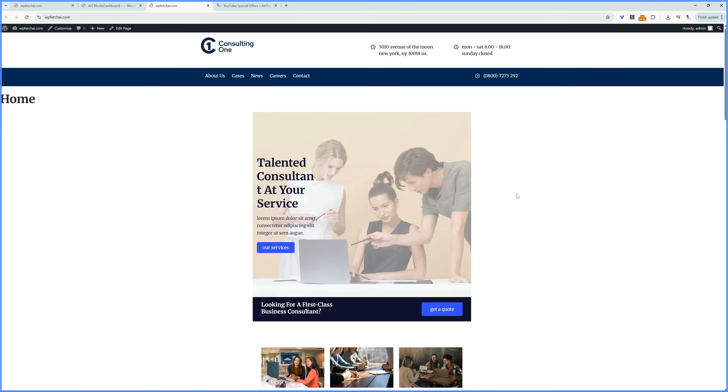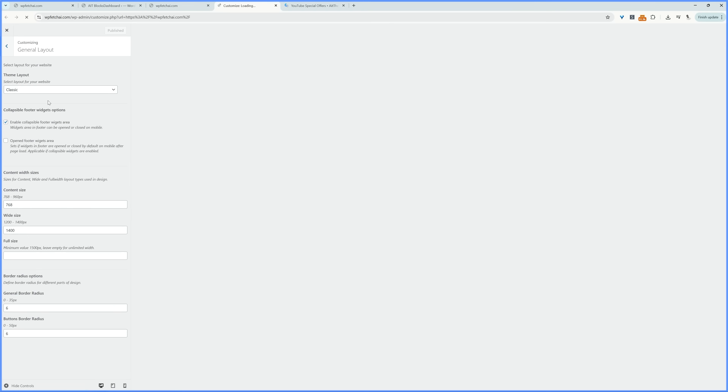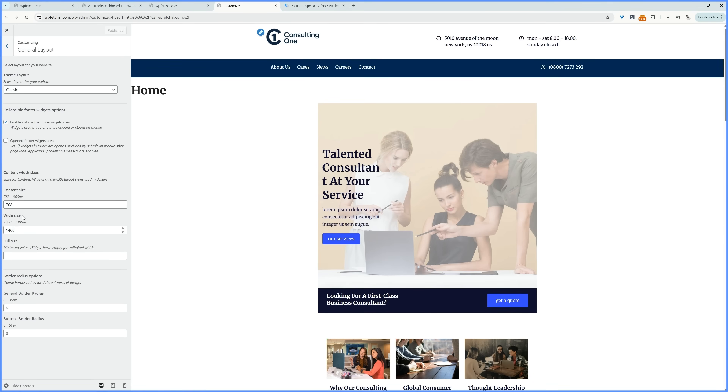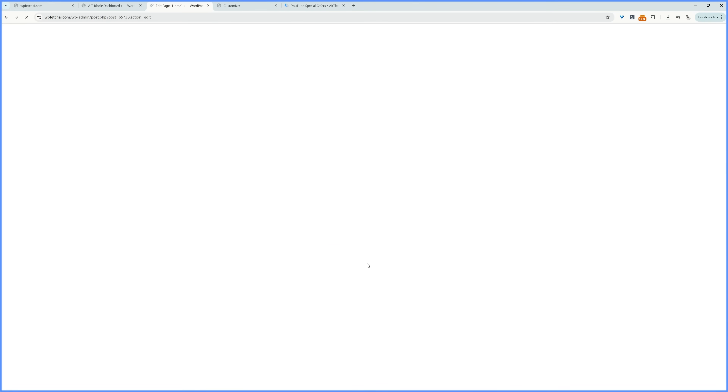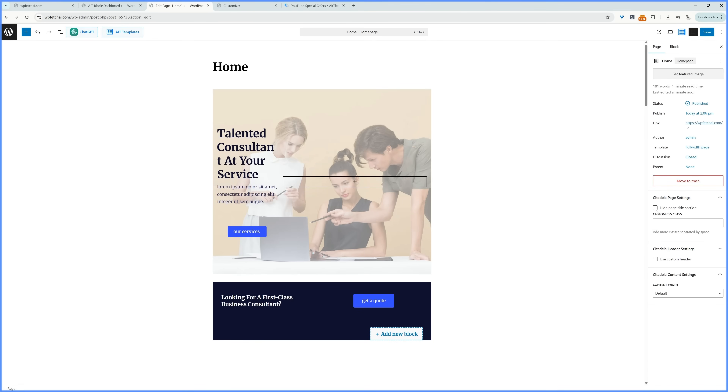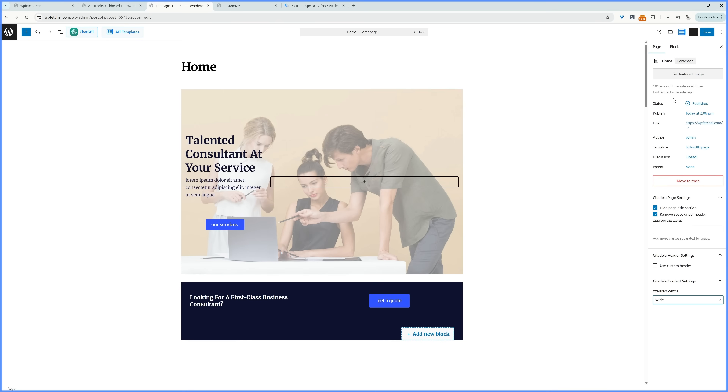Let's view our website. There are a few things we need to change. Click Customizer, go to General Layout, scroll down to Wide Size, and set it to 1,400 pixels, then hit Publish. Now head back to the homepage, click Edit Page, and under Citadel Page Settings, click Hide the Title and Remove Spacing on the Header. Under Citadel Content Settings, select Wide, then hit Save. Straight away, this should look much better.